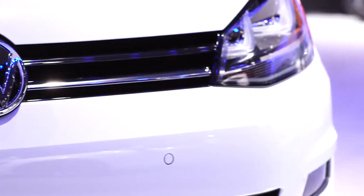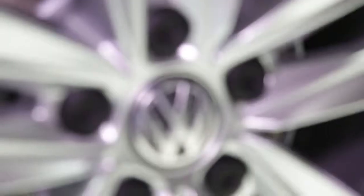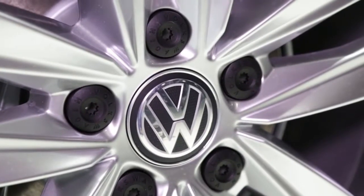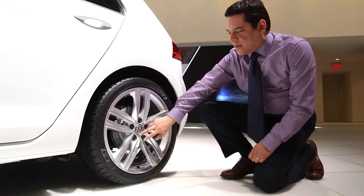One of my favorite features is this 18-inch alloy wheel, the Durban. And just to give you an example of the attention to detail, if you look at the center cap here, you can see this slight design in between the VW logo and then the black caps for the lug bolts.